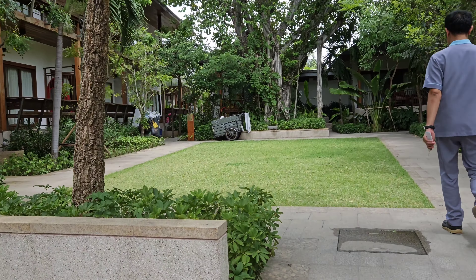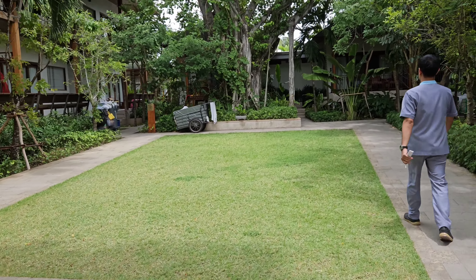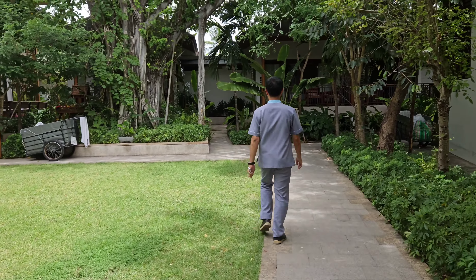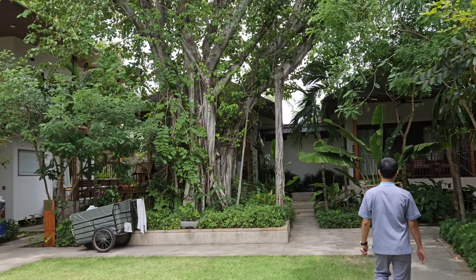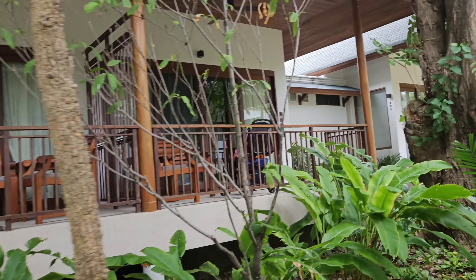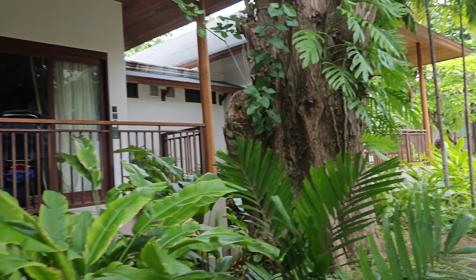We now take a walk to the resort through these amazing tropical gardens. Banana Fan Sea Resort is located on the south end of Chiwang. It is also a 15 to 20 minute walk to the hub of the nightlife, or an easy ride with the tuk-tuk.